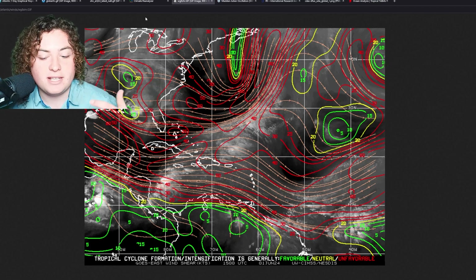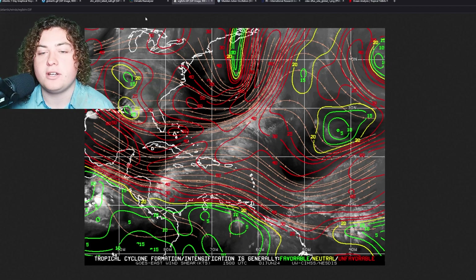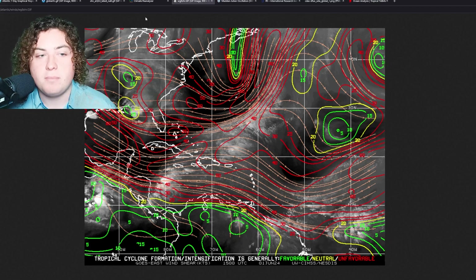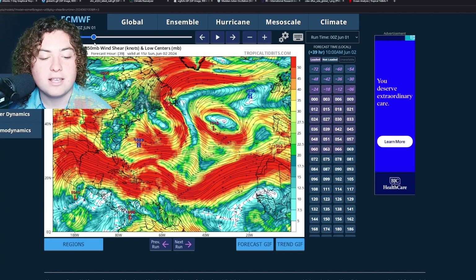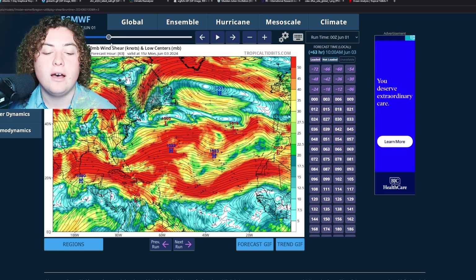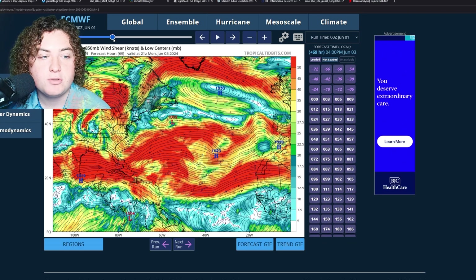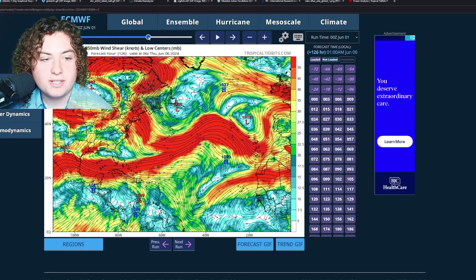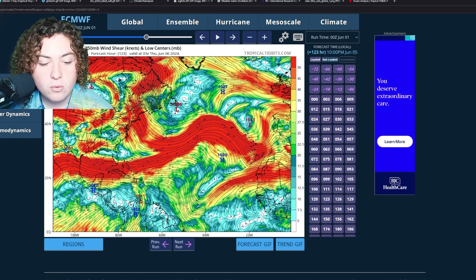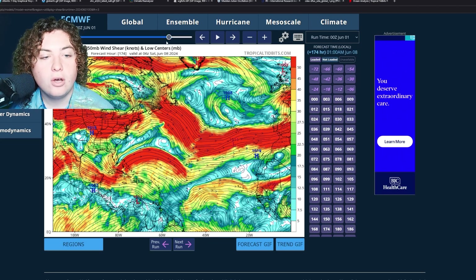This strong wind shear is expected to weaken over the next couple of months as El Niño completely weakens and La Niña starts to kick in - we're going to see those values start to plummet and become lower than average. We are expecting a rapid shift from El Niño to a more neutral to La Niña region by the end of June. Interestingly, in the next five days we are seeing a weaker area of wind shear across much of the main development region, which could open up the possibility for some tropical development.